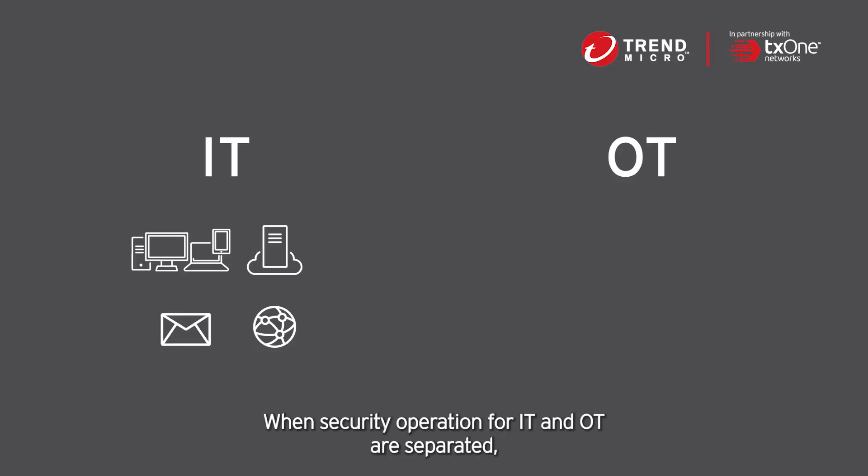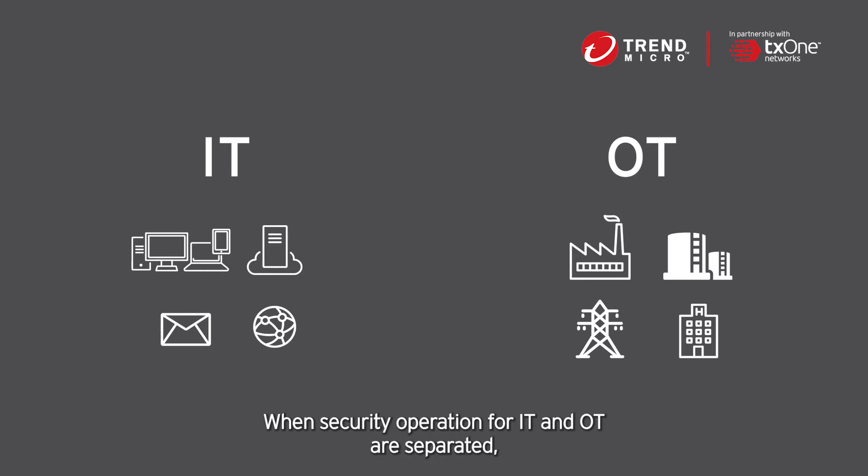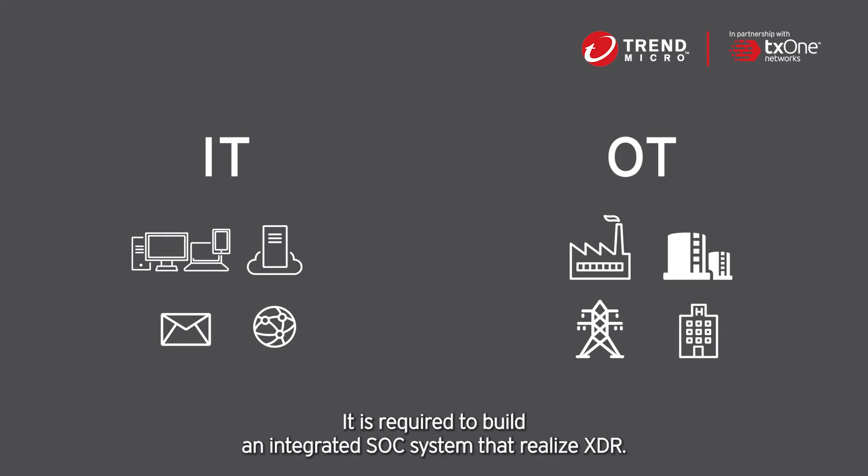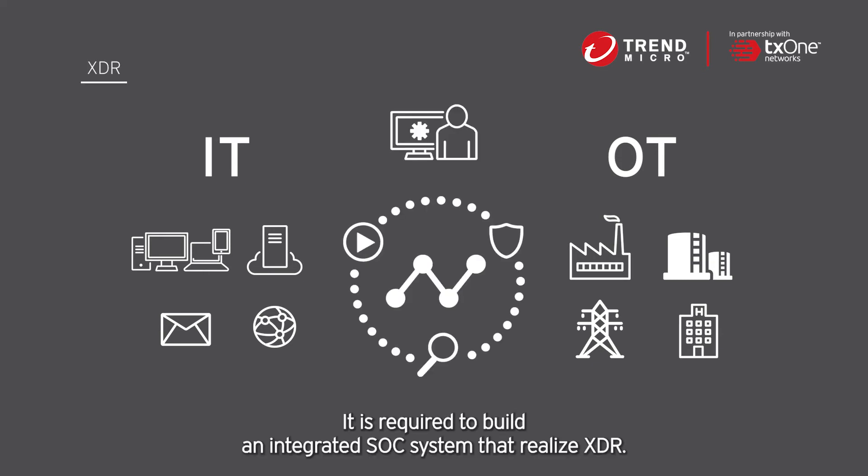When security operations for IT and OT are separated, there are concerns about operational complexity, increased cost, and limited visibility. It is therefore required to build an integrated software system that realizes XDR.